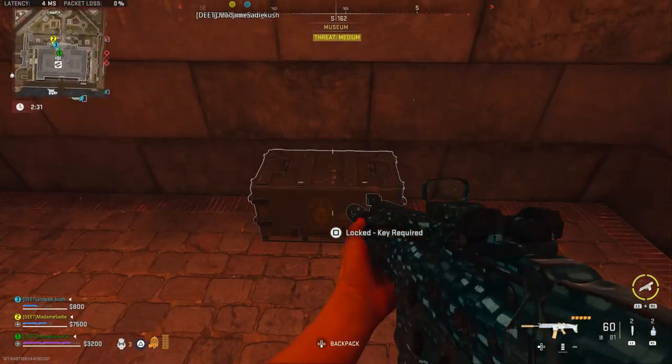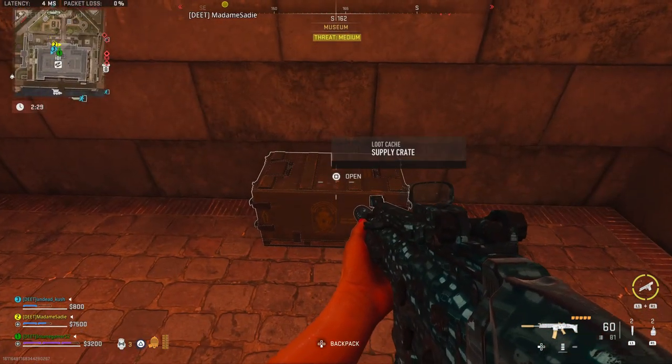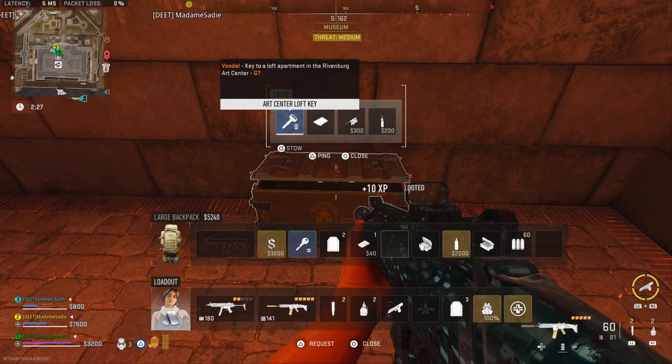Yo guys, InsaneGamer52 here, and today I'm going to show you where to use the Equipment Crate Key on Vondel in DMZ.